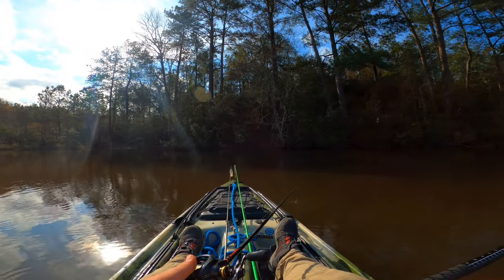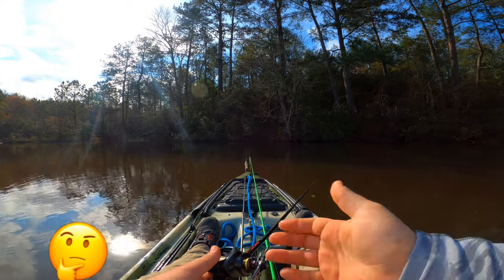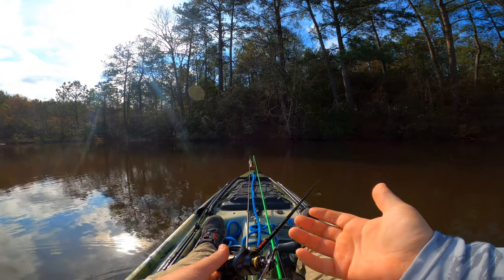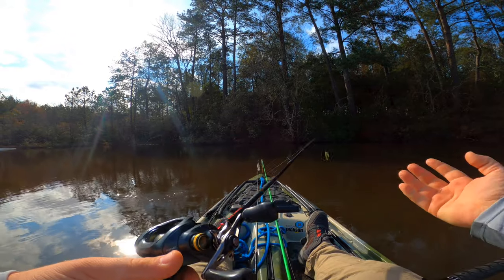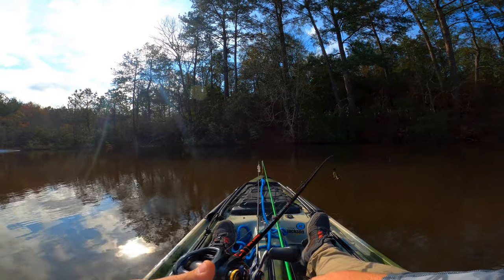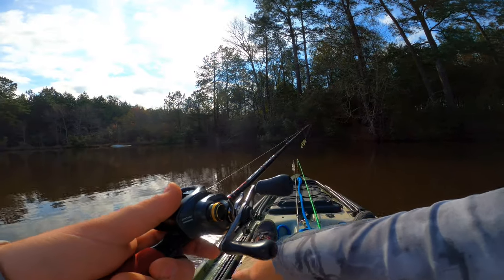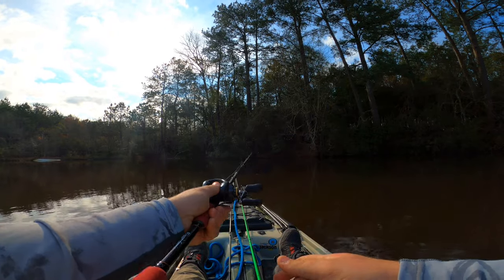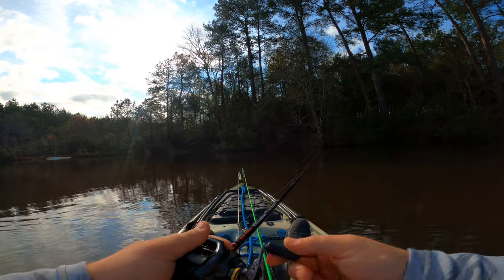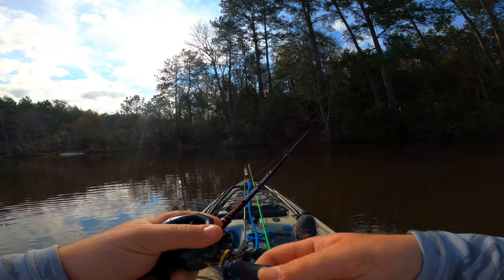I casted over by this bush and I got hammered — it felt like a fish, a committed bite. I had an awkward hook set and the fish came and rolled, looked like a pound and a half, maybe two pound bass. Kind of upset about it. Didn't have the camera rolling trying to save battery life, but we're about to cast back over there and see if he'll hit again.